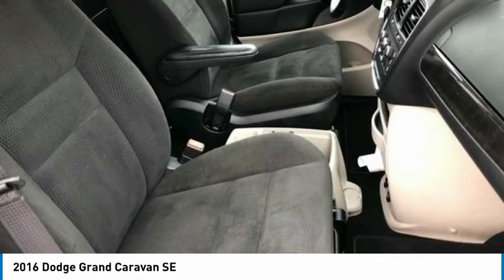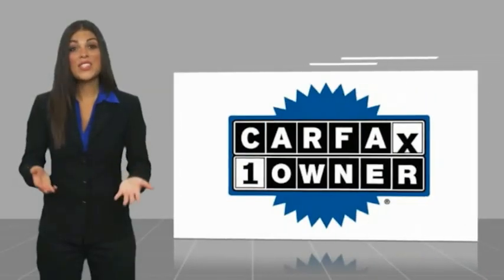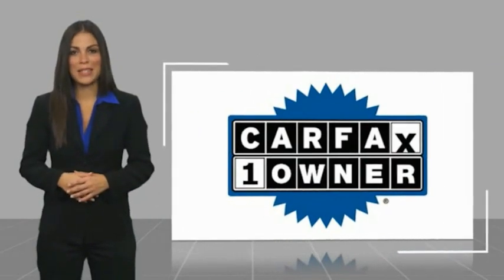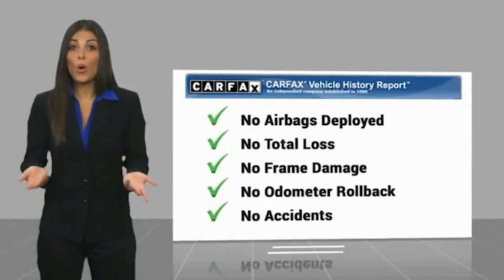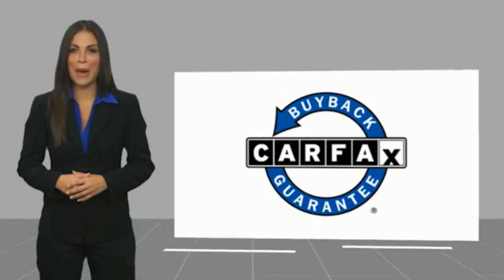2016 Dodge Grand Caravan SE in Brilliant Black Crystal Pearl Coat. This is a one-owner vehicle with a Carfax vehicle history report. Be sure to find a complimentary copy of this report online or contact the dealership. This vehicle qualifies for the Carfax buyback guarantee.